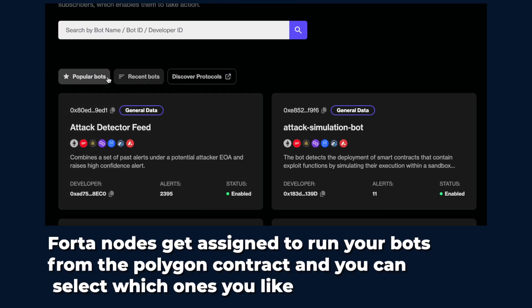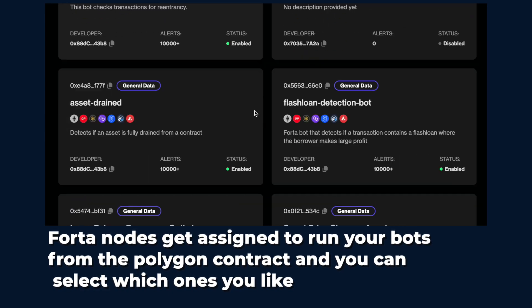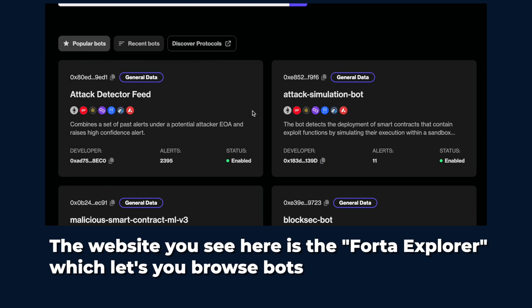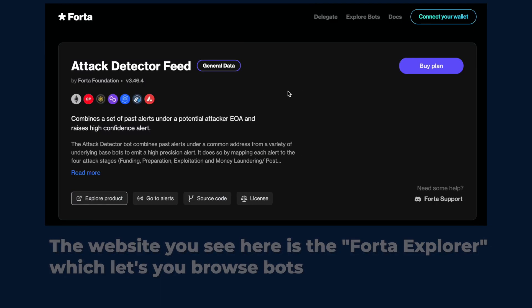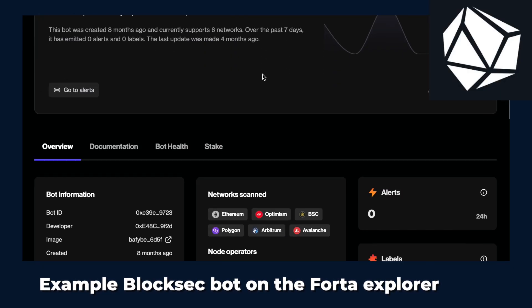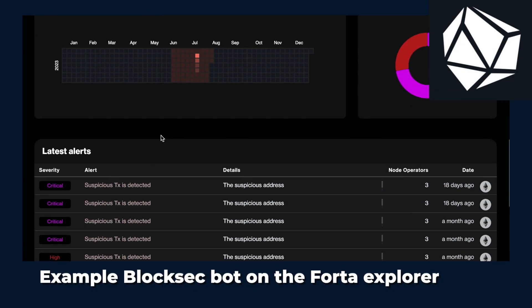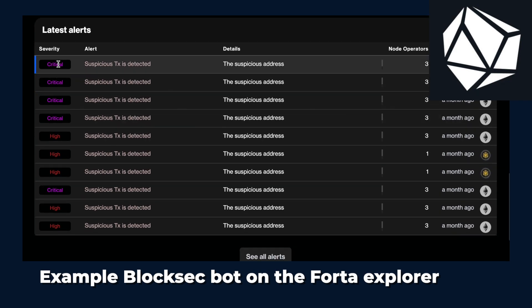Users and protocols can then subscribe to these specific bots so that they can get real-time alerts on their protocols and react accordingly to stay safe. These alerts are being emitted by node operators running the actual network. Bot developers like BlockSec, who use a lot of internal tools, have special bots that just point to their own internal tools. This way they can keep working on easily improving their IP, but also give these alerts to the whole community on the Forta network.